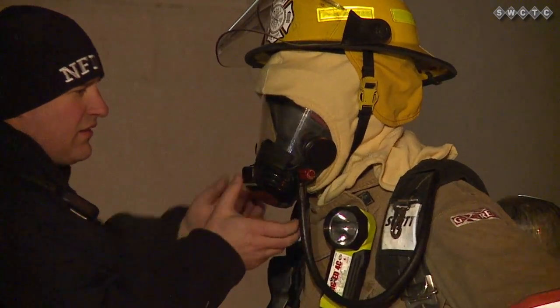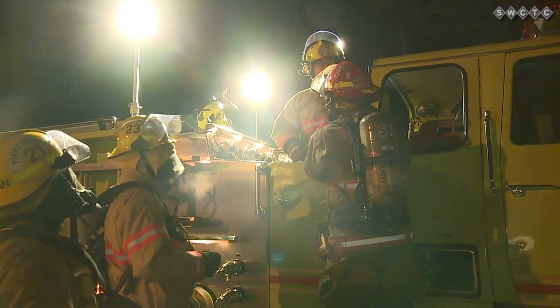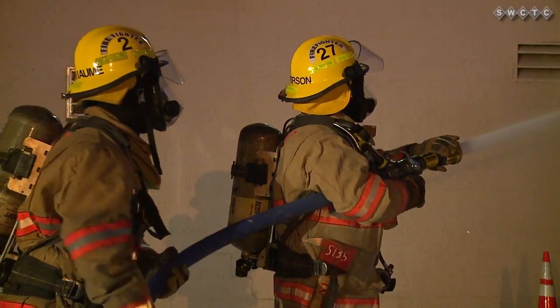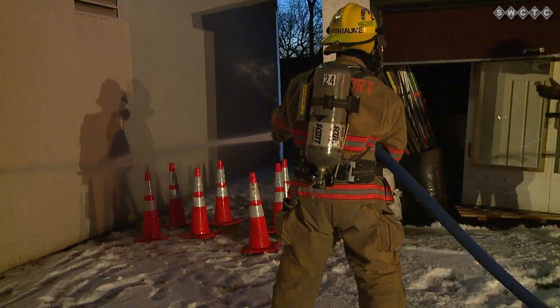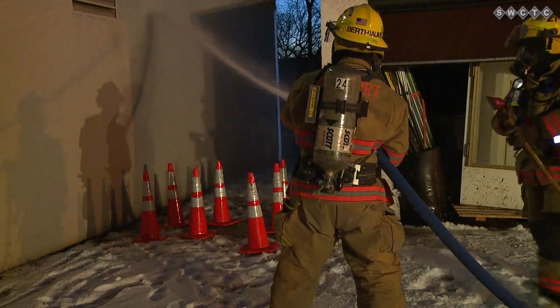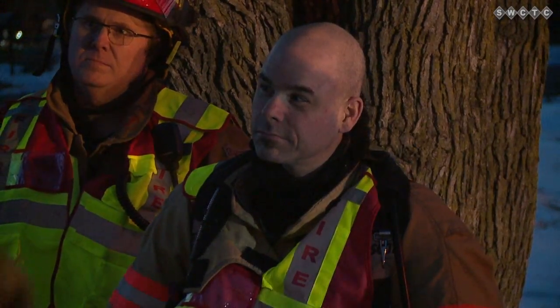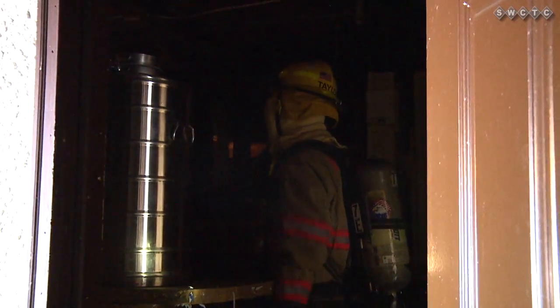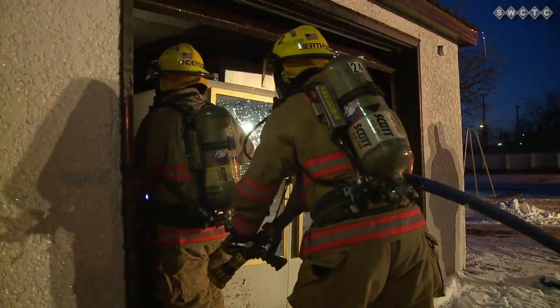And the Rapid Intervention Team, the RIT Team, is who goes in and helps them out. They were able to practice by knowing what tools to bring and what tactics to use. We went over our procedures of when you are trapped — Mayday, Mayday, Mayday — and what follows with that. And then also training for the crew on what to do. Then our RIT Team goes in and rescues the victim, which is our firefighter dummy. In the end, the firefighters were able to save the victim from the situation.